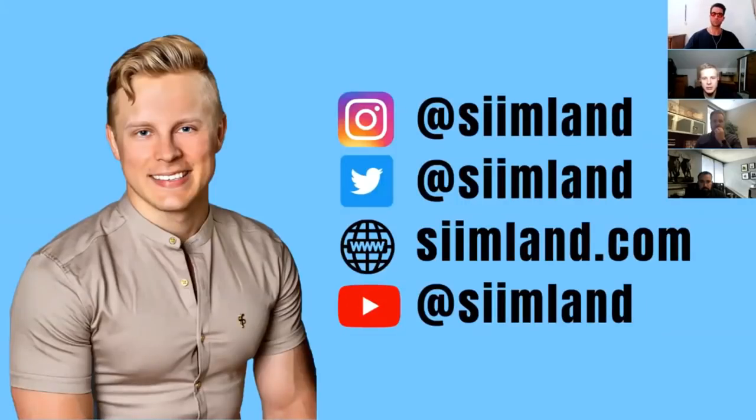And that's it from my end. This was my presentation and I'm going to open up the chat for some questions.